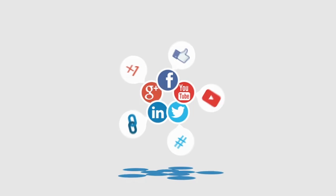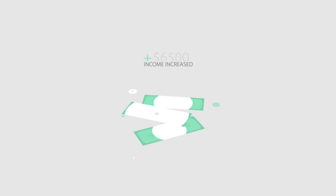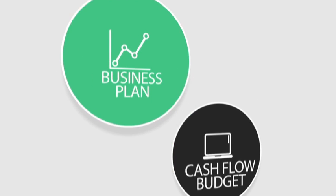Finally, most new businesses require some sort of finance and to prove your business is viable, you need a business plan complete with a cash flow budget and financial projections for your first year of trading.